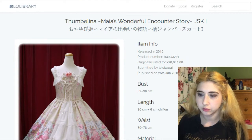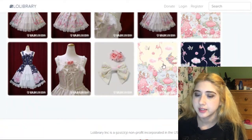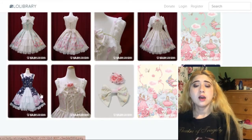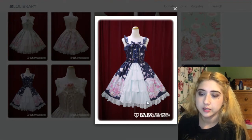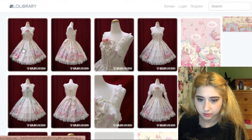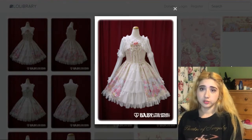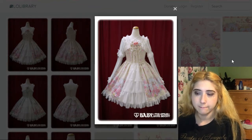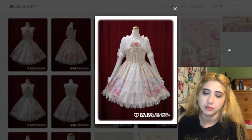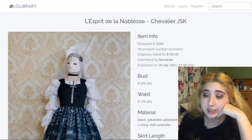This is another fairy-themed dress — Famelina Maya's Wonderful Encounter Story JSK1 by Baby the Stars Shine Bright. The names are pretty long. I was interested in the ivory or navy version. It has a tiered detail at the front and corset lacing. I don't love the print as much as the Triple Fortune one, but I'll probably never own that one, so this is more likely to be encountered in a secondhand lolita shop.